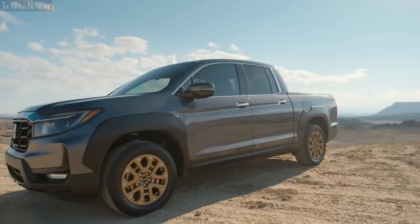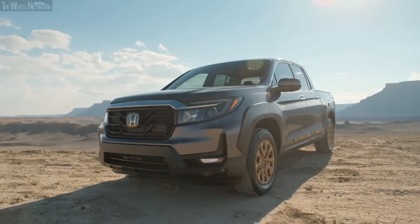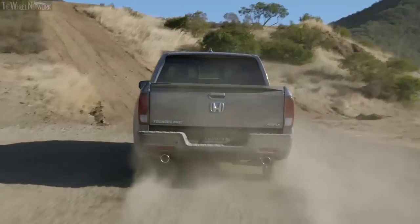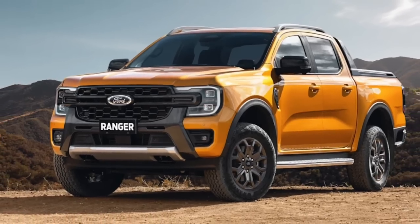Refinement has always been a unique selling proposition of the Honda Ridgeline, and the same has been carried forward unchanged in this 2023 model year as well. The impressive sound deadening makes the Ridgeline feel a few notches above rivals like the Chevrolet Colorado and Ford Ranger when it comes to refinement.